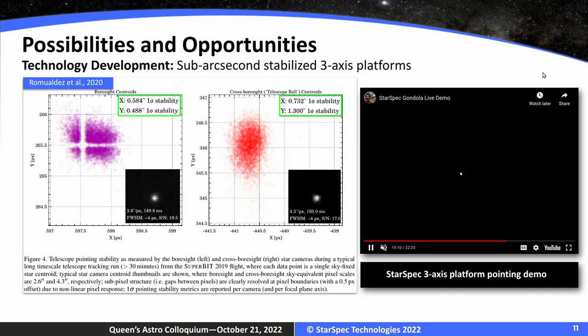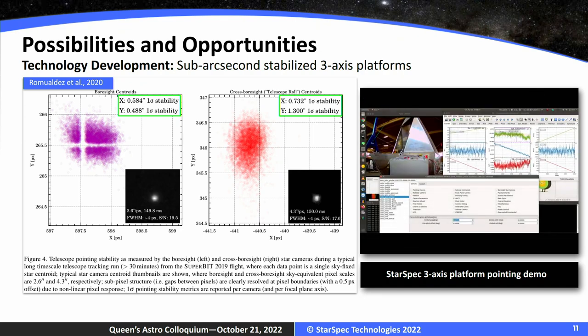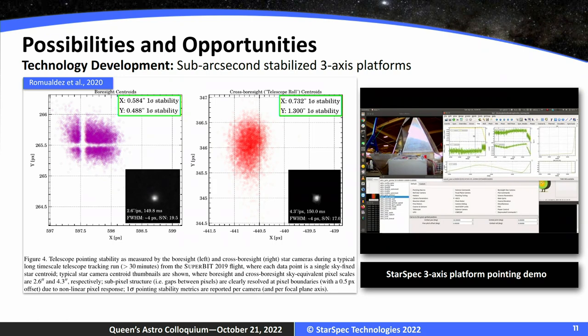This is a payload we're currently developing at StarSpec that'll be launched from Antarctica in a couple of years. This is our bread and butter — something we demonstrated from the stratosphere that had not been thought possible: sub-arcsecond stability for diffraction-limited optics in the stratosphere. That means that as the payload is pendulating and subject to stratospheric winds, we designed a system that can maintain stability on the order of 30 to 90 minutes at the sub-arcsecond level for these wide-field persistent imagers — something that had not been done before. In 2015, we did it for the first time.